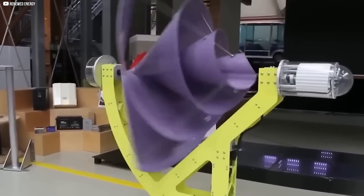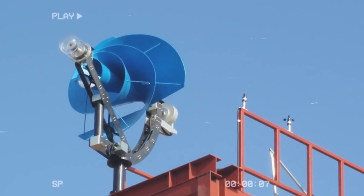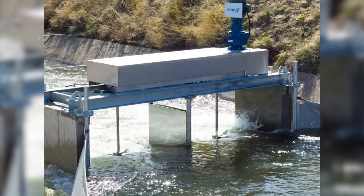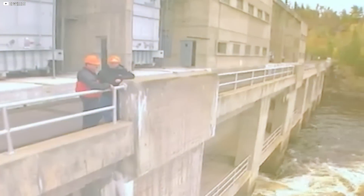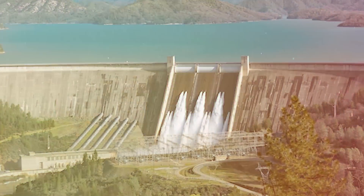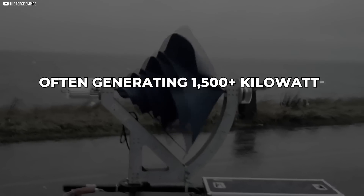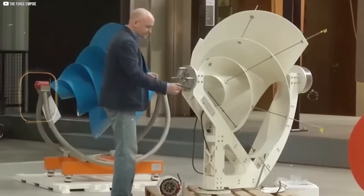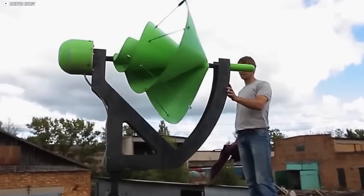It can be mounted on rooftops, balconies, or even open fields. No rivers, no slopes, no permits to divert water. Just install it and let the breeze do the rest. Yes, micro-hydro systems can reach impressive outputs — up to 5,000 kilowatt hours a year. But they also come with heavy infrastructure, maintenance concerns, and environmental trade-offs. In contrast, the Liam F1 delivers a strong and steady performance, often generating 1,500-plus kilowatt hours annually without the complexity. It's also modular — you can install one turbine now, then add more later.